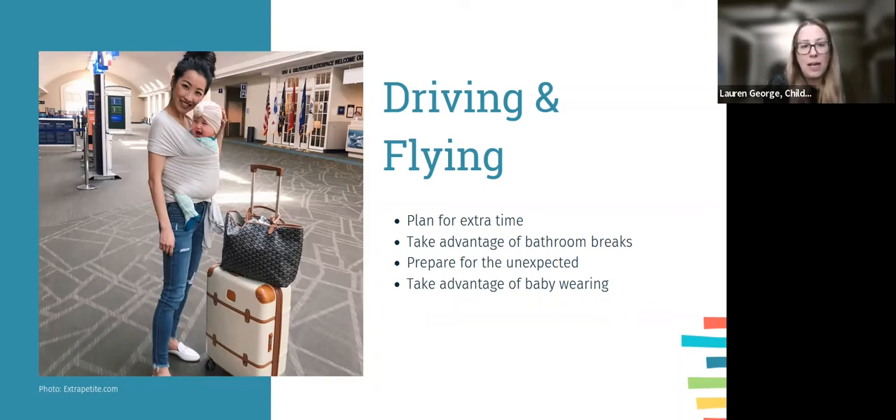We love pit stops at parks or Chick-fil-A. Parks are great because kids can run, and Chick-fil-A has an indoor playground. When flying, use bathroom breaks to change baby's diaper right before boarding — and you go to the bathroom too. If you're lucky enough to have your baby sleep during the flight, you won't be able to get up, and it's much more comfortable to go in the airport than on the plane.